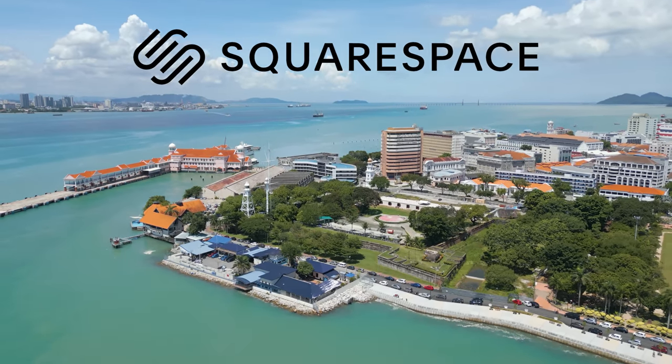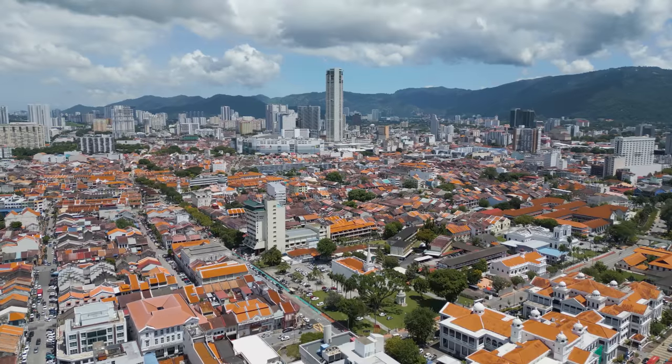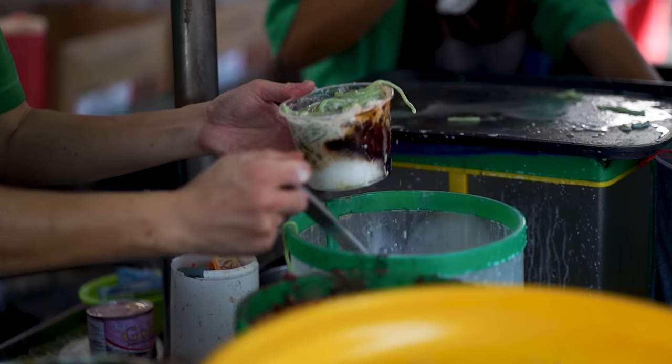This video is sponsored by Squarespace. Georgetown, Penang, known as the food paradise of Southeast Asia.